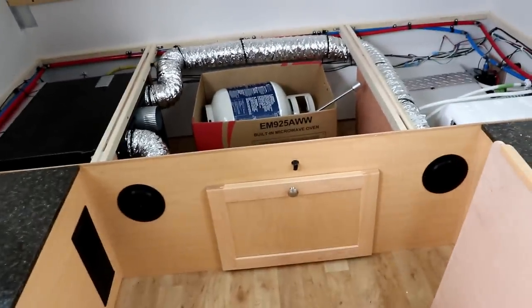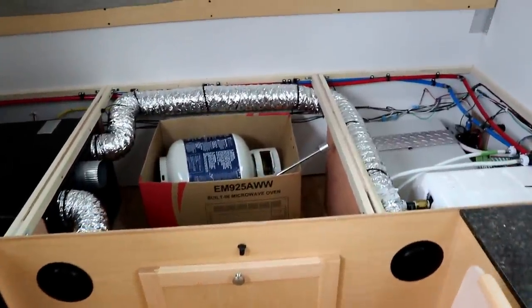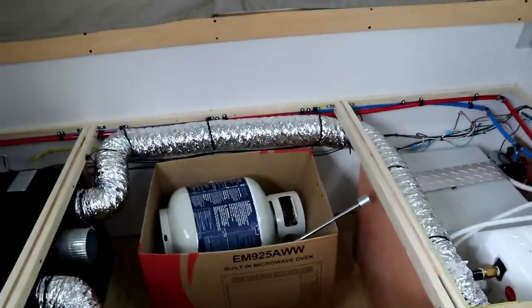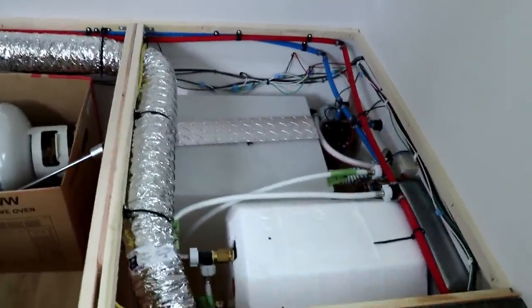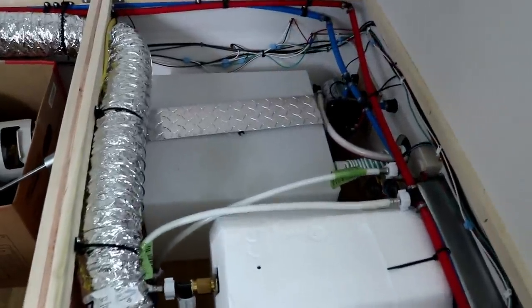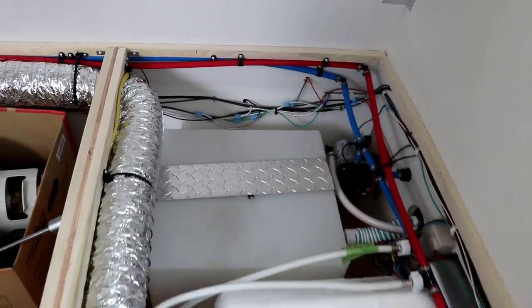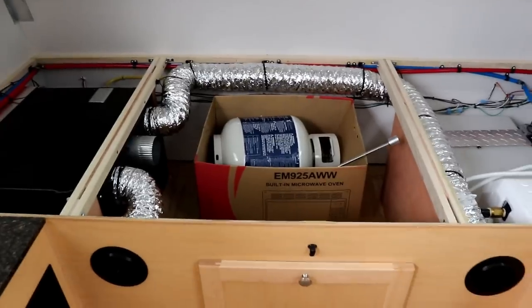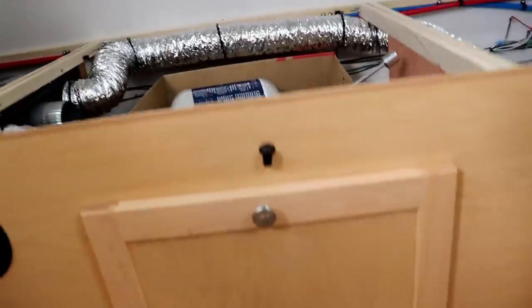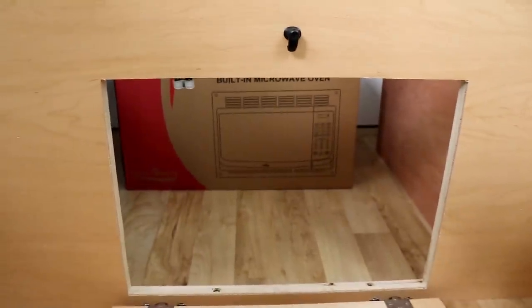In the back, underneath where your sofa/bed would be, is your air conditioning — and you can see how it's ducted into the coach. It was 90-some degrees yesterday and this thing cooled down in roughly 15 minutes — it was very cool. On this side you can see your water heater, fresh water tank, and water pump are all in that location. The center area is storage, and you have access to it from here even when the bed is in place.